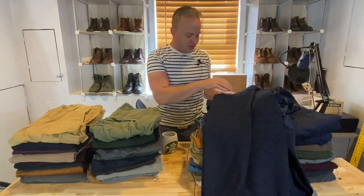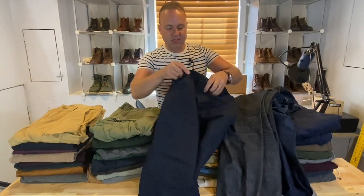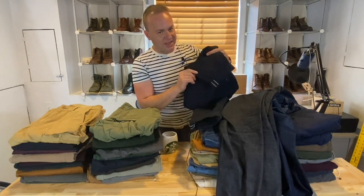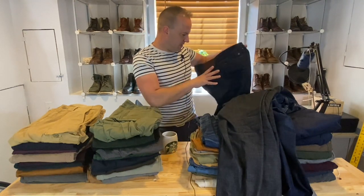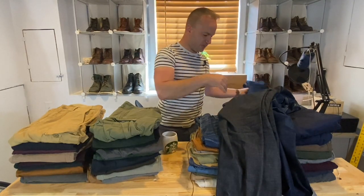Here are my premium denims. These are my 316 Shadow selvage denim — a very dark, inky blue, almost black. Very stylish. I brought these on my recent trip to Alaska. There's no stretch to them though, so they're not as comfortable as some of the others.